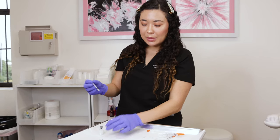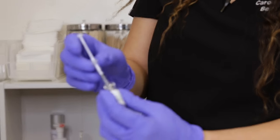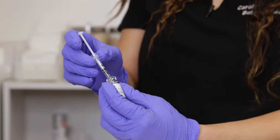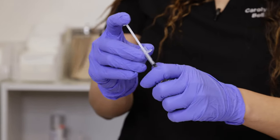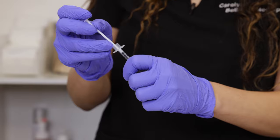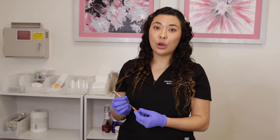We're going to do 120 units of Dysport for her, which is equivalent to 40 units of Botox. Botox is normally $10 to $16 a unit, whereas Dysport is only $3 to $4 a unit.